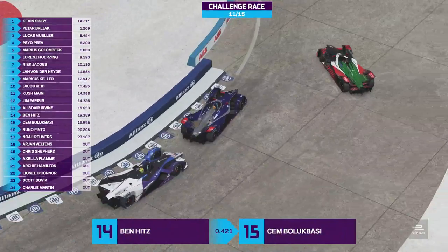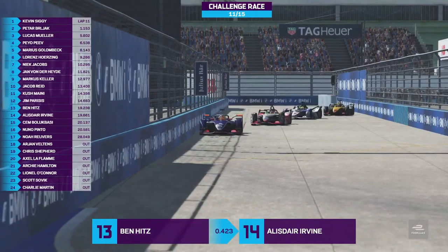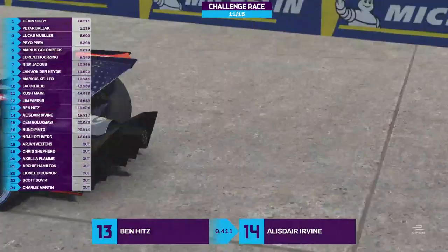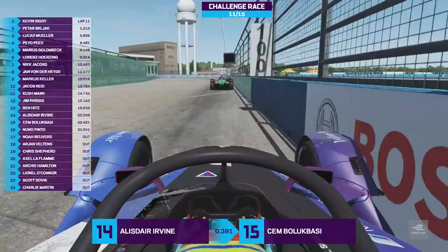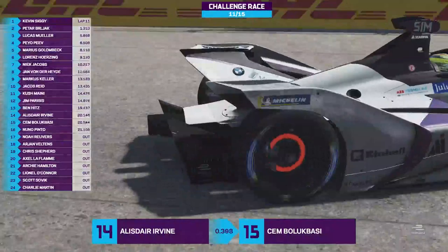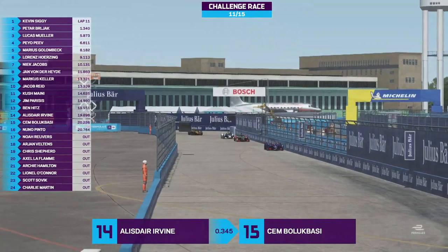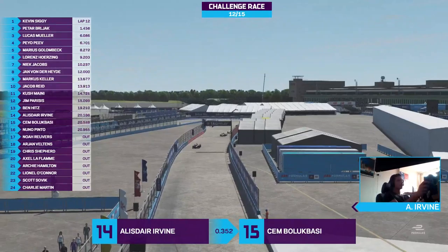Alistair Irvine makes the mistake and Hitz is into 13th. Balakbasi is one of the most experienced sim racers in the world — still a very young man, but in terms of races done at the highest level he's right up there with the very best. With four laps to go in this race, this is where you earn your points — you can see Siggy still managing the gap, people trying to make moves. We saw contact between Muller and Pev as well, it's desperation stations. There's not long left in this race — lap twelve of fifteen for these drivers. Siggy still 1.2 seconds out in front. Muller hasn't broken away from Pev. Marius Golembeck is up into fifth position.